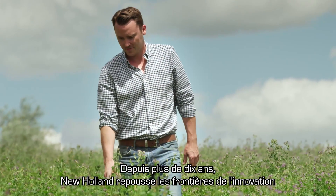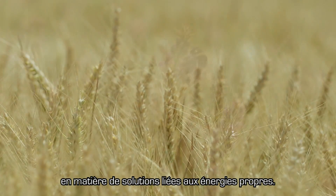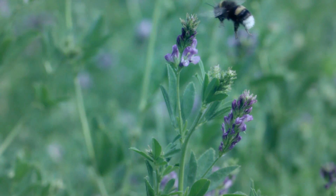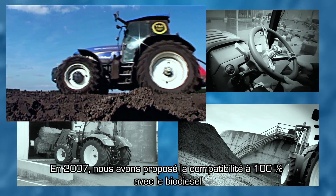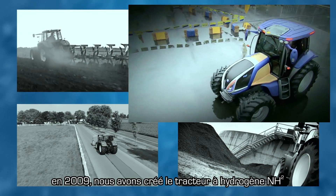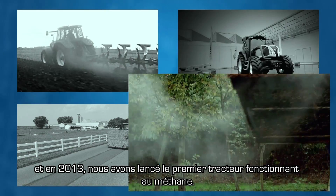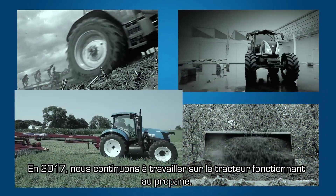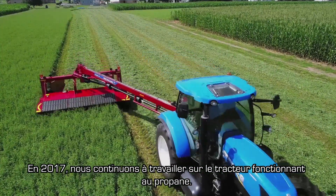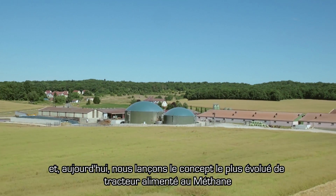For more than a decade, New Holland has been pushing the boundaries of innovation in clean energy solutions. In 2007, we offered 100% biodiesel compatibility. In 2009, we created the hydrogen powered NH2. In 2013, we launched the first methane power. In 2017, we are continuing to work on propane power. And today, we are launching the most advanced methane power concept tractor.